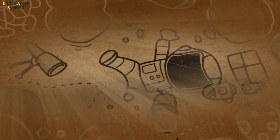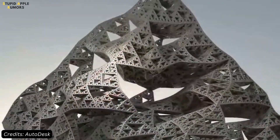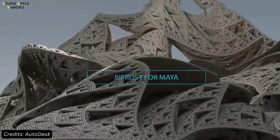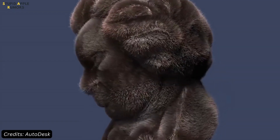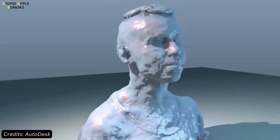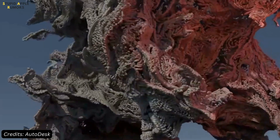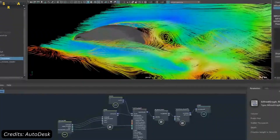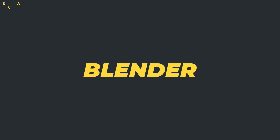First on our list is Autodesk Maya, widely recognized as the industry standard for professional animators. Maya has been used to create some of the greatest animated films of all time, such as Avatar and Finding Nemo. While it is considered a powerful and professional animation tool, don't be intimidated if you're a beginner, as it is also beginner-friendly. Maya is also available for free to students.